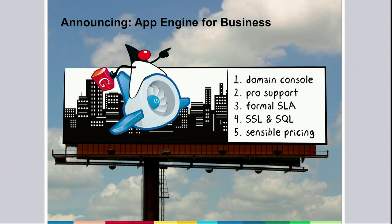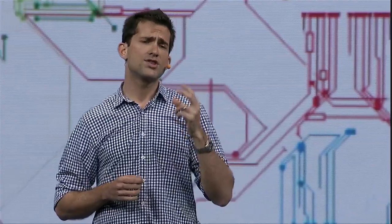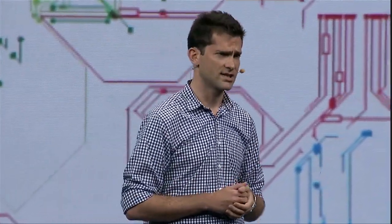Second, it comes with professional support, so that when it's crunch time and you need help with your application, you know that there's someone you can reach. It also comes with a formal service level agreement, or SLA, for the first time with App Engine — meaning we're putting our money where our mouth is when it comes to reliability. And finally, it also comes with two additional key features that almost every enterprise needs: SSL on your company's domain, and SQL databases.